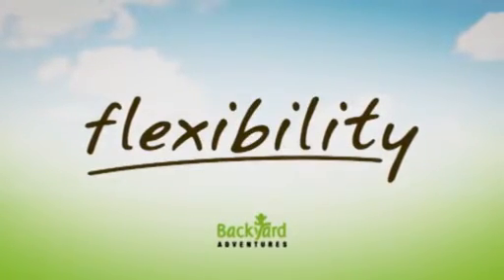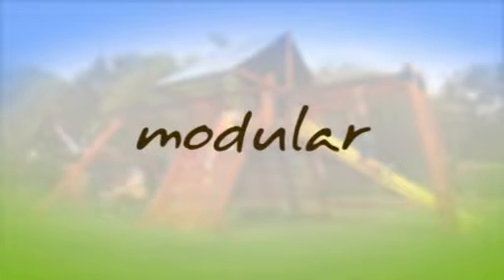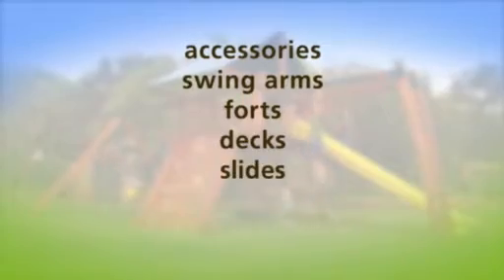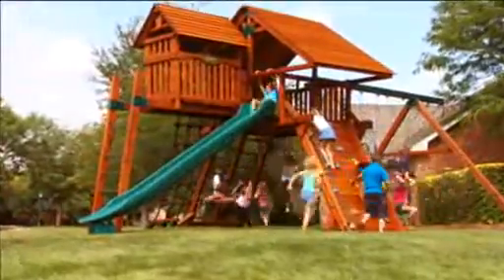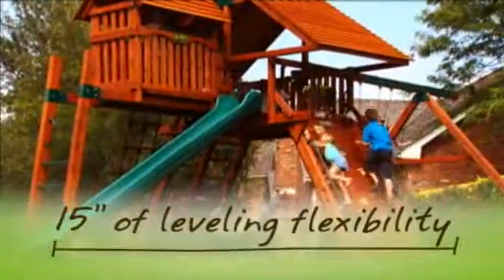For your backyard, we built in maximum flexibility. Many Backyard Adventures play sets are designed and built in a modular fashion, so you can add or subtract accessories, swing arms, forts, decks, slides, lofts, and playhouses. For backyards that are not perfectly level, we've created a new peak series with adjustable swing beams and monkey bars, which allow our professional installation teams to adjust for up to 15 inches of leveling flexibility.